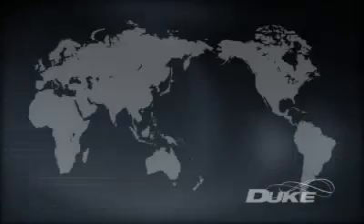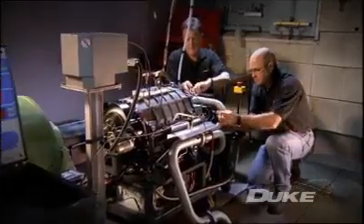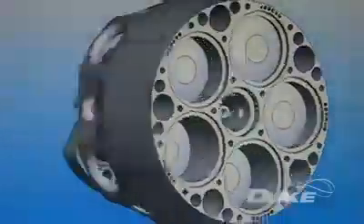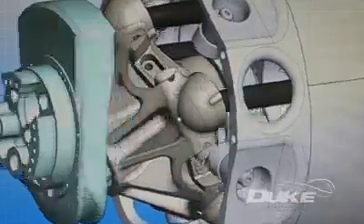Duke Engines, a technology development company based in Auckland, New Zealand, have spent the last 10 years completely rethinking the concept of the internal combustion engine, and have made breakthroughs in engine design that have achieved a complete step change in internal combustion technology.